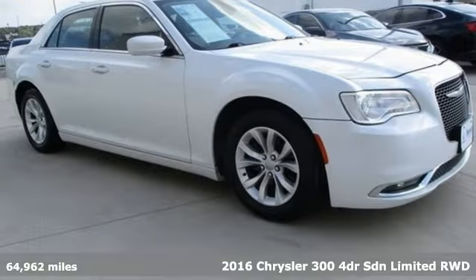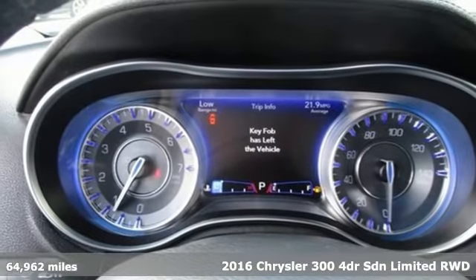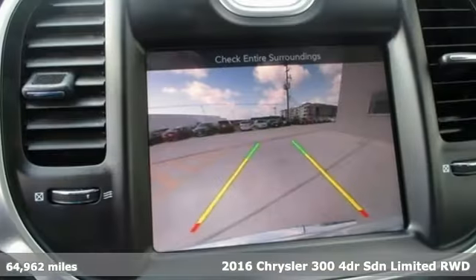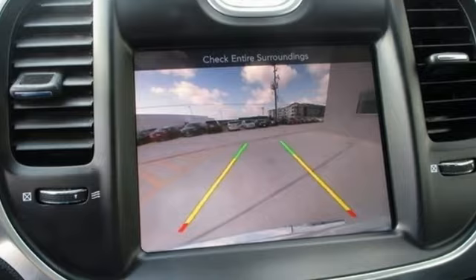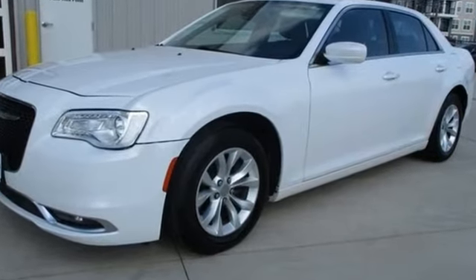It's a 2016 Chrysler 300. No other full-size sedan sets you apart from the pack like this 300. From its sculpted curves to its bold wheels, the pride in what you drive begins before you even open the door to the luxurious interior.